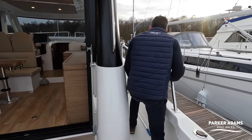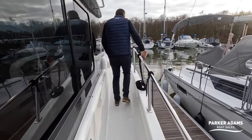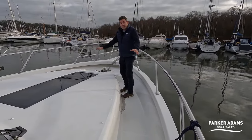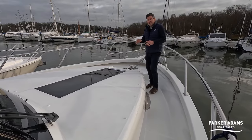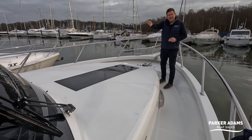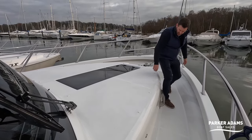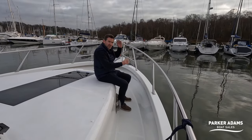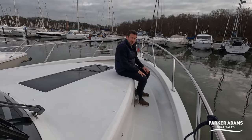One thing I love about the Rodman is these side decks — they're so wide you could wheel a trolley around. Really big chunky railings as well. It leads round to a lounging area at the bow — there are sunbed cushions for this in the same grey as the cockpit seats. It's a lovely social area where you can lie down or sit around watching the world go by, and you get privacy up here at the front.